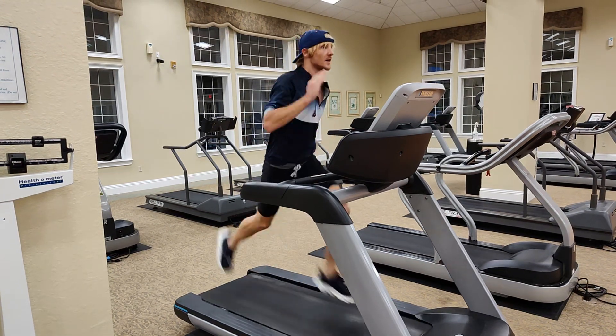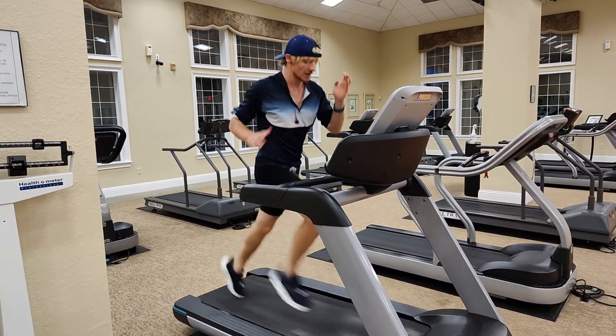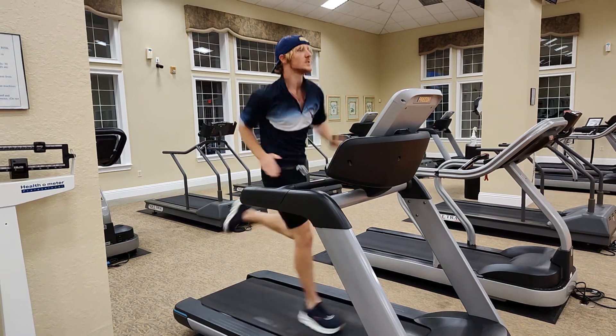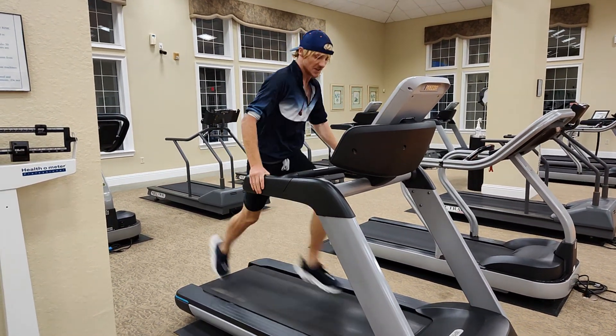So I'm going to go on the high — we're still easy here.